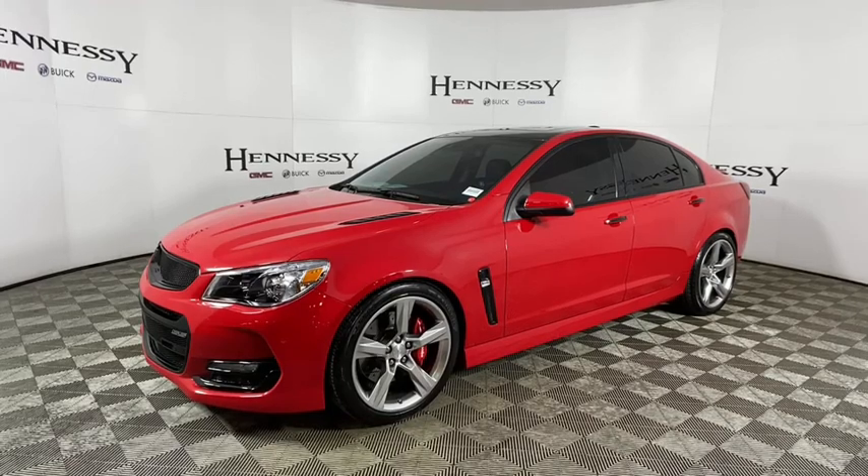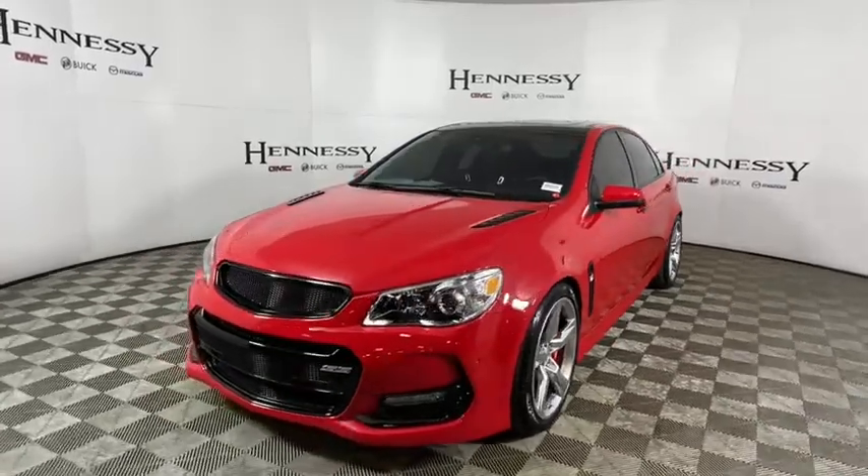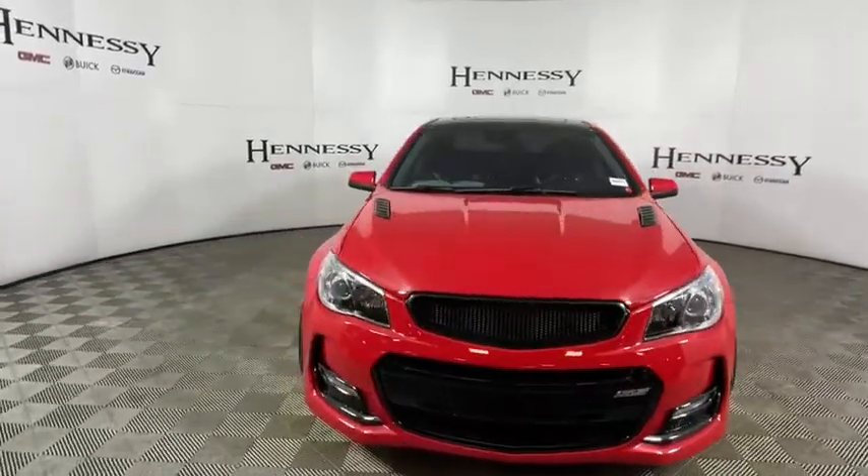Looking for the right vehicle? Check out the 2016 Chevrolet SS. The Chevrolet SS combines power with a refined sophistication.